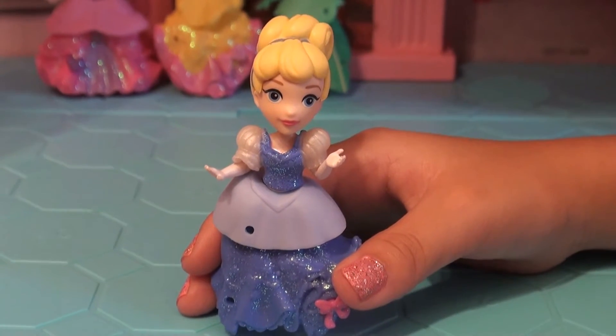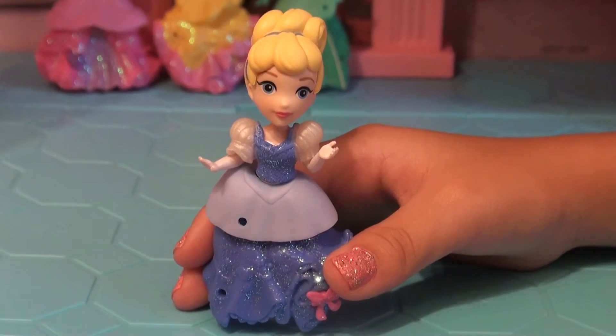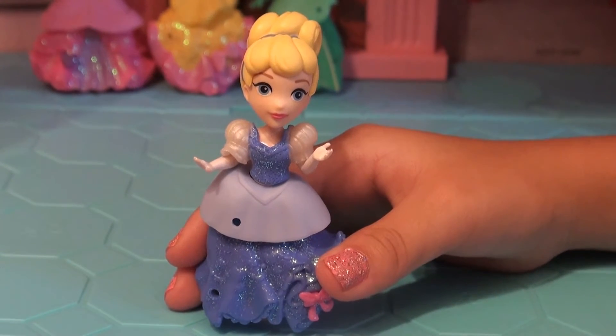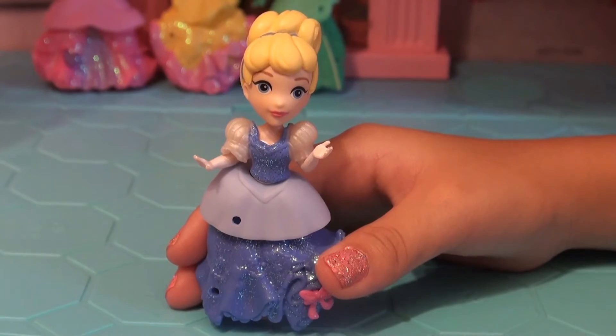So this is Princess Cinderella. She has a blue sparkly dress with a pink bow on her dress. She has blonde hair. She has a blue headband. She has some white gloves. Now she is ready to go meet Prince Charming at the ball.